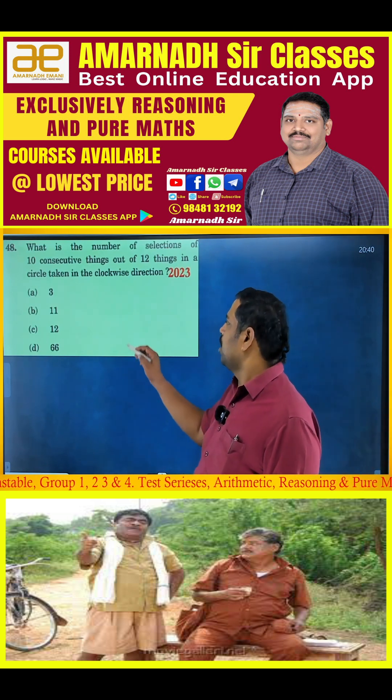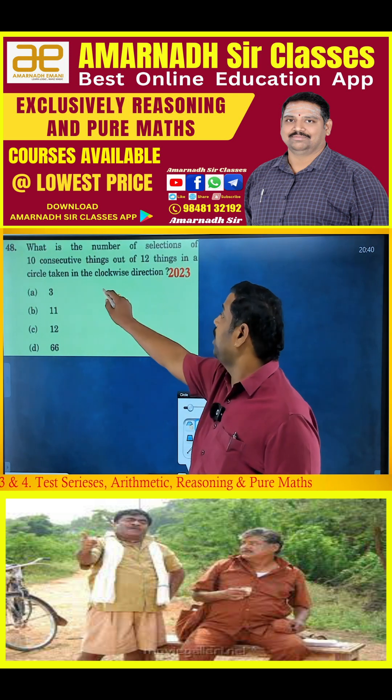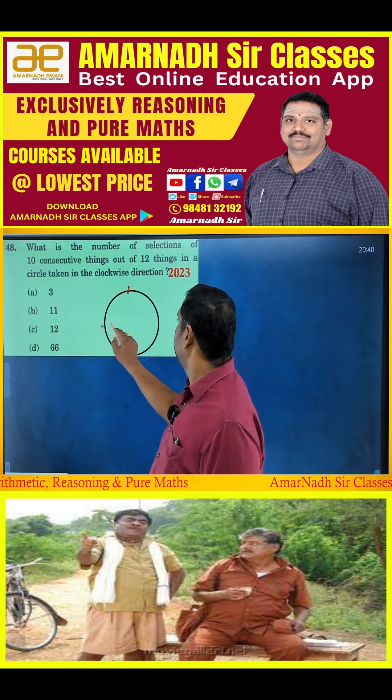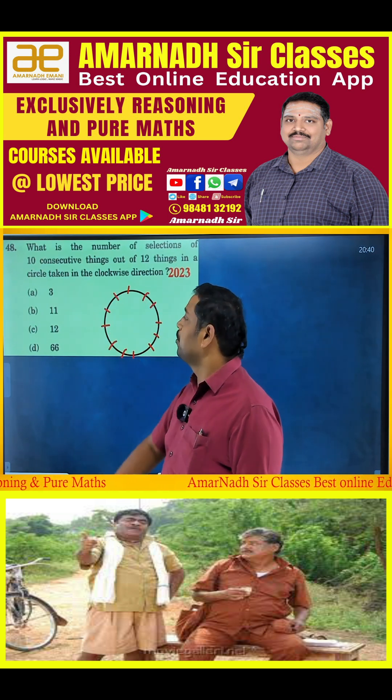I am drawing a clock because a clock has exactly 12 positions. You know how to draw a clock — similarly, from these 12 positions, I have to select 10 consecutive ones.